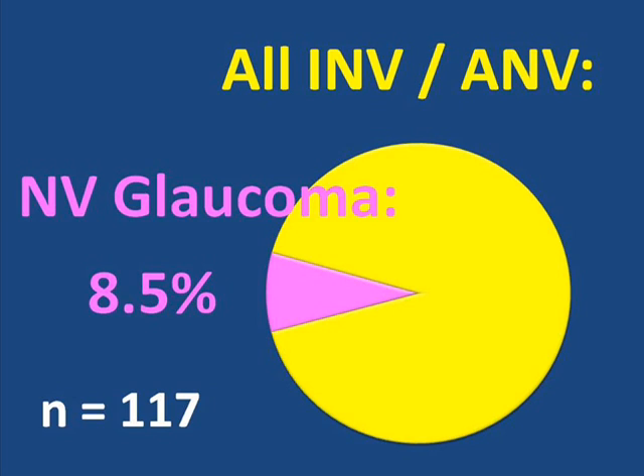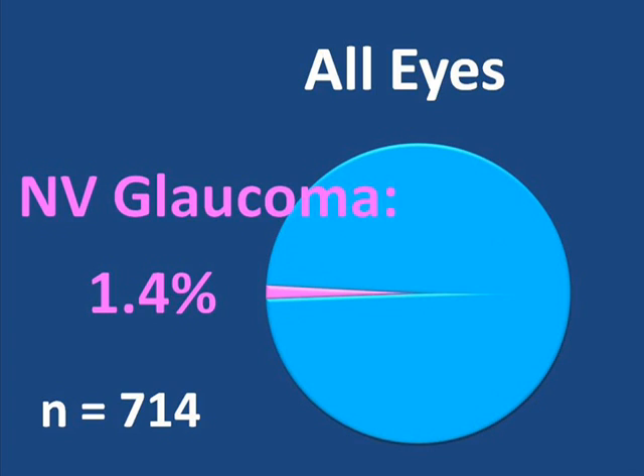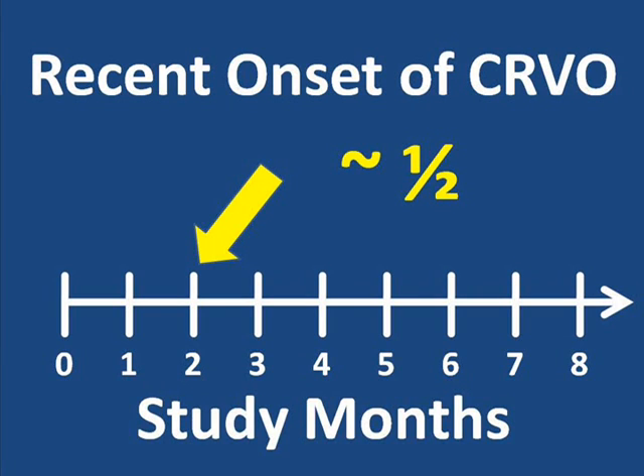To say this another way, of the entire group of eyes in this study, only 1.4% developed neovascular glaucoma that was unresponsive to the best available treatments at that time. When considering patients who were entered into the study within one month of the first symptoms of their occlusion, of those eyes that developed neovascularization of the iris or the angle or both, about half developed the first signs by approximately the two-month mark in the study. But neovascularization may occur substantially beyond this time point. This is why your doctor may advise regular follow-up visits, so that any problems with neovascular vessels can be detected early and treated promptly.